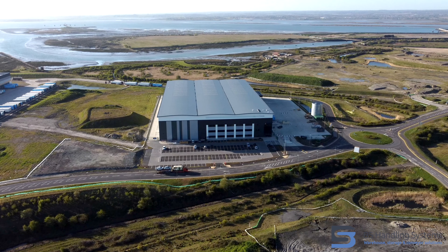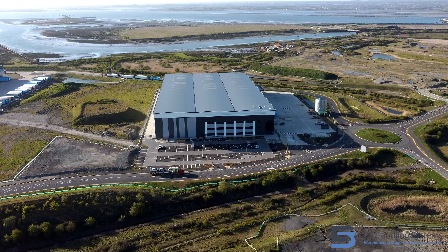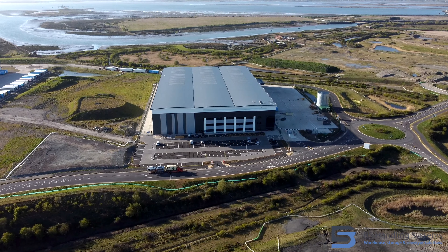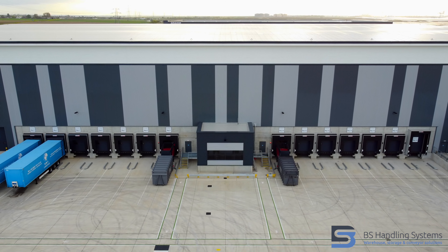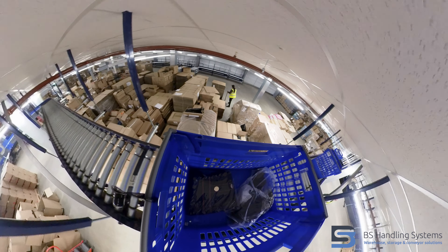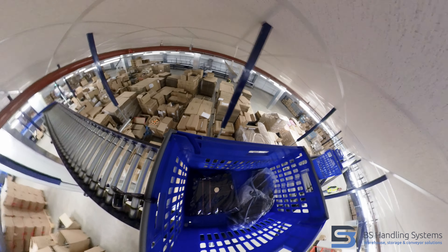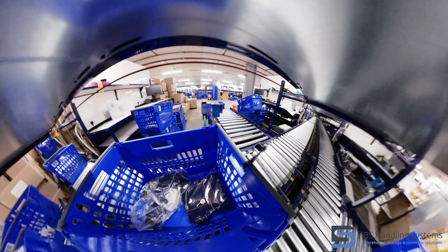There were probably three or four key points. They understood the brief, they'd implemented it somewhere before so it wasn't the first time they were doing it. There were some slight differences, but they understood the brief. They had a technology partner in IDC that could help us deliver a warehouse management system and a warehouse control system, so they had a partner that could bring the whole thing together.